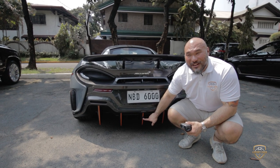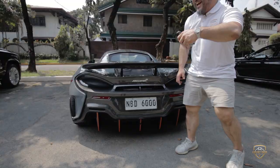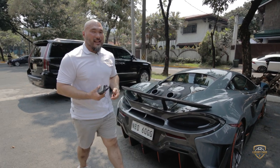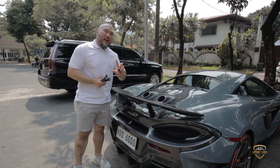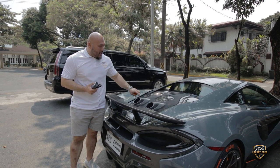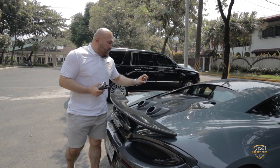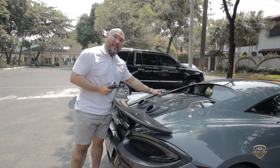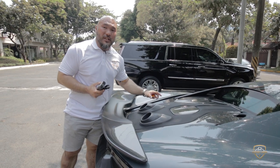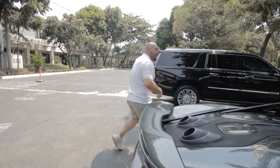It even has a backup camera — look at how cool that is — it's on the rear diffuser. Unlike most supercars like the Ferrari, McLaren is more functional than aesthetic. If you notice the rear engine cover, it doesn't literally display the engine, but it gives you a sneak peek of what powers this amazing work of art.